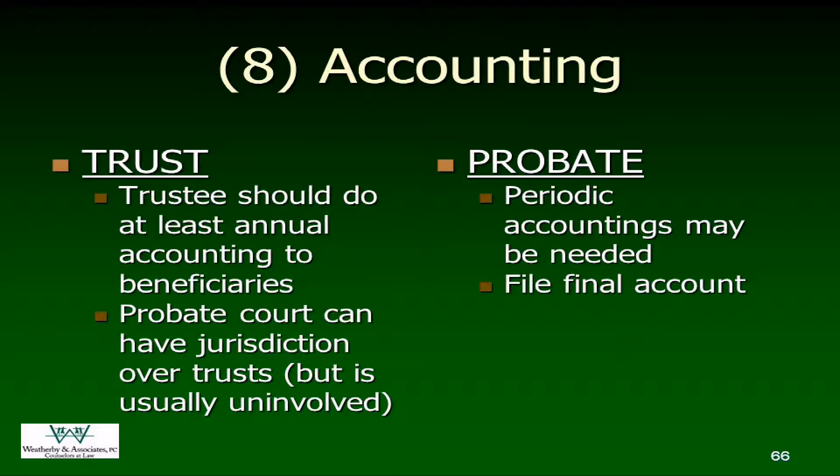For probate, if your estate is dragging on for more than a year, you're going to file something interim — tell them why and where you're at. For most clients in our program, we know what everything is and we've been able to access it quickly. We'll be doing a final accounting within a year of the appointment of the executor: what came in, what we started with, what we added, what we took away, what's left, and who it goes to under the terms of the will.